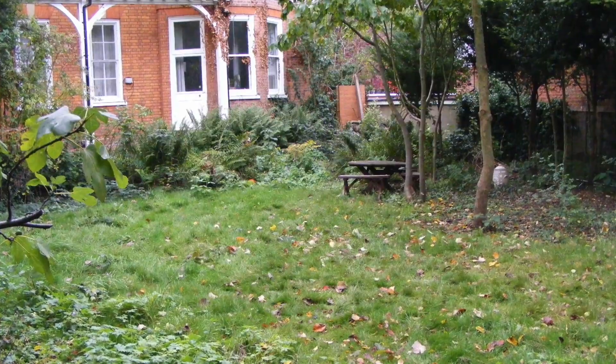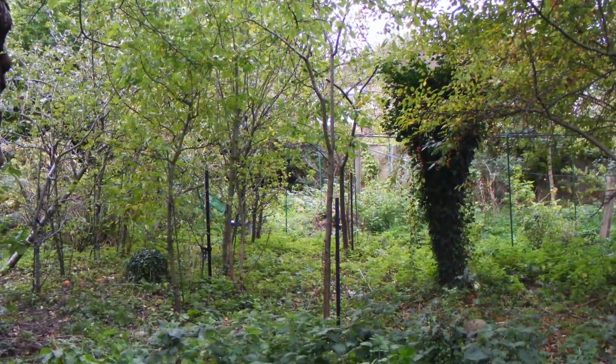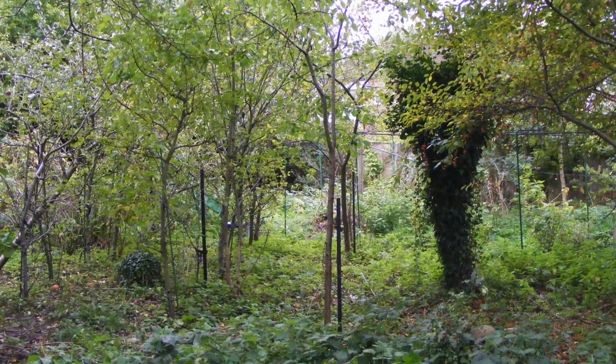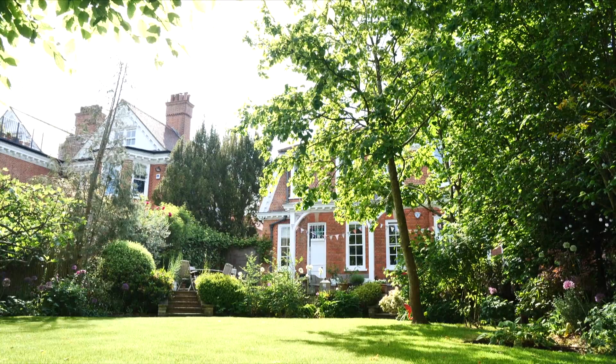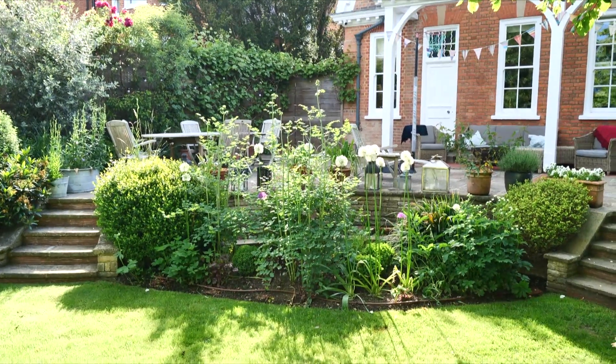When I first saw the house, I walked around the corner and the garden was completely overgrown and had rewilded. There were enormous quantities of brambles. I picked two and a half kilos of blackberries before I let the gardeners in with strimmers to try to see what we had. None of the hard landscaping was here — there was just a drop from the back door down onto soil and then the lawn.